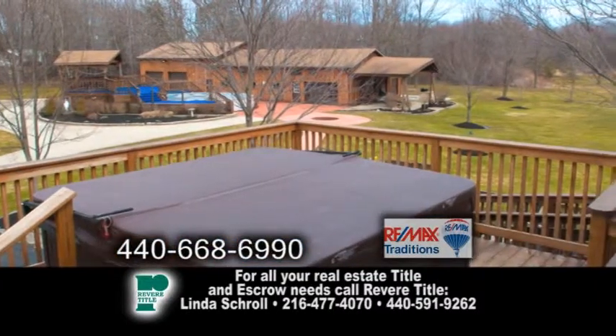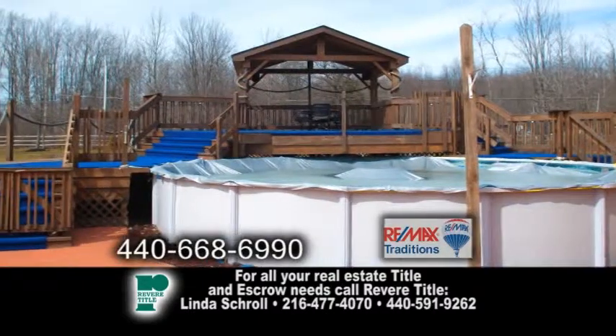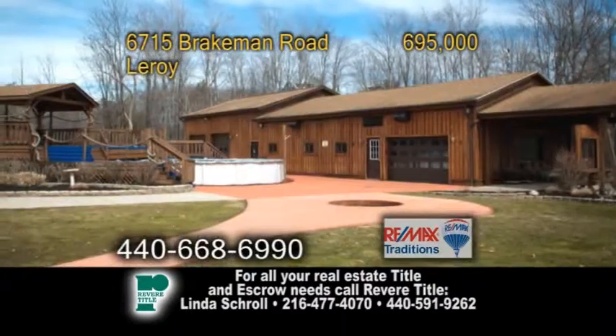Outside you'll find a deck with a large hot tub, a swimming pool with a custom deck, two ponds, and two outbuildings.